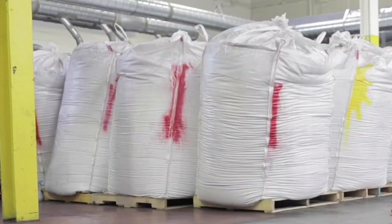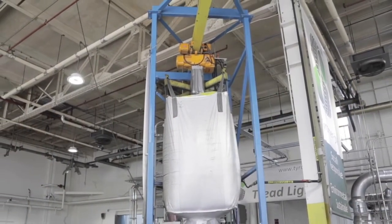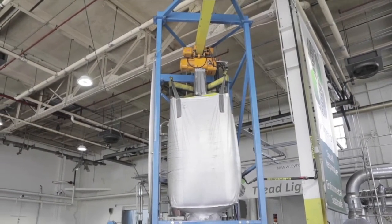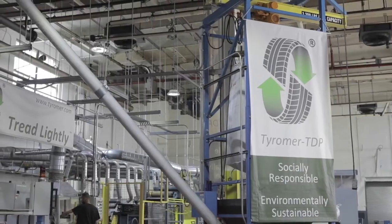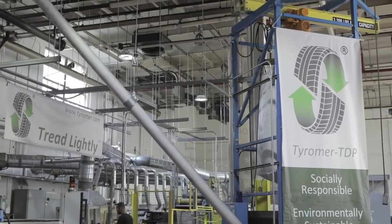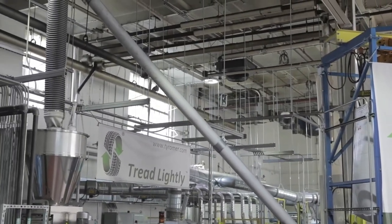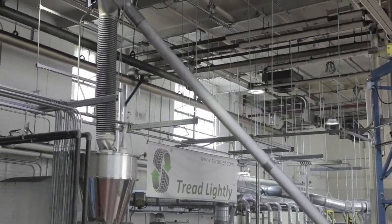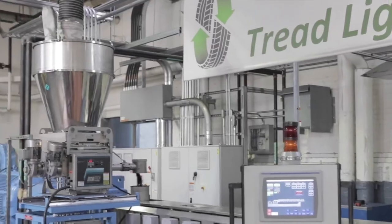Here you see scrap tire rubber crumb in their usual Super Sacks. We hang a Super Sack so it can discharge the crumb into a holding hopper below. The crumb in the holding hopper is conveyed, by demand, to a metering hopper, which feeds the extruder at a set rate.